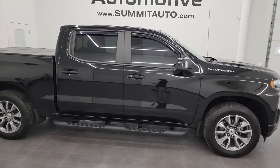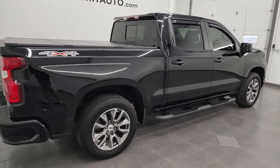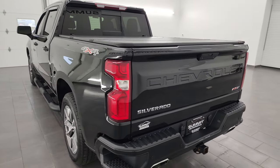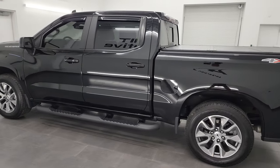Hey this is Brett and this 2021 Chevy Silverado 1500 Crew Cab Short Box RST is stock number 13961ZA. I am here at Summit Automotive in Fond du Lac, Wisconsin, your new and used light duty truck headquarters.